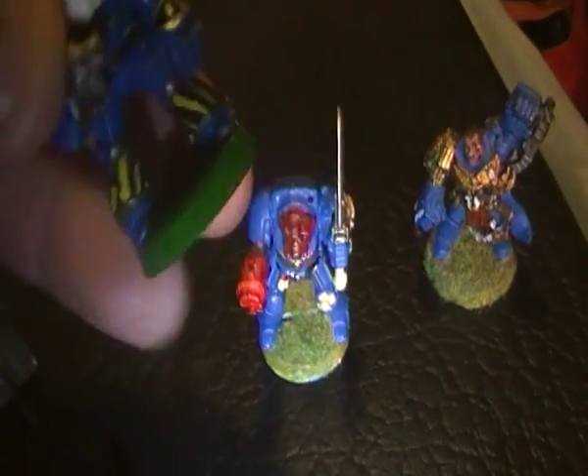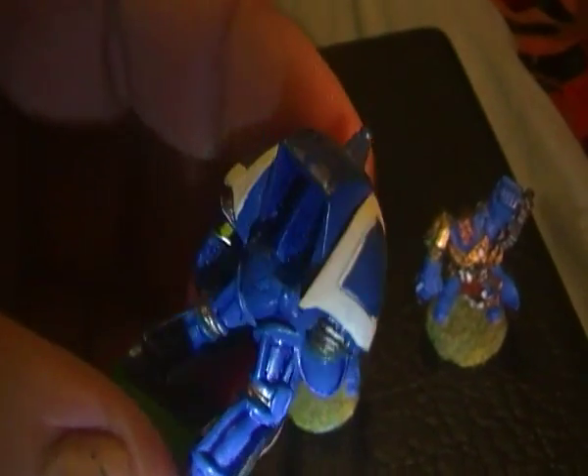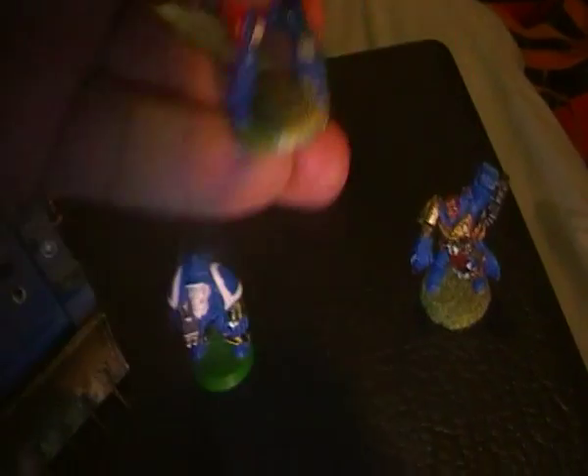And we've got two old different types of terminators, as you can see. You have to excuse the paint job — I haven't painted them. I got all these in the charity shop and still have to repaint them.